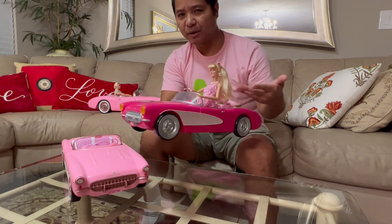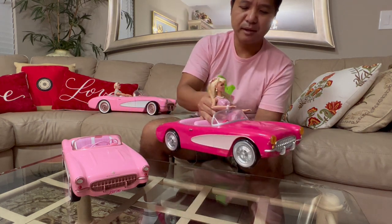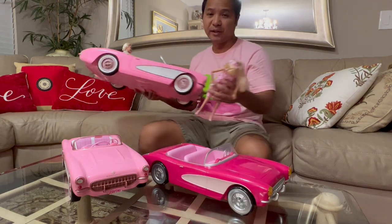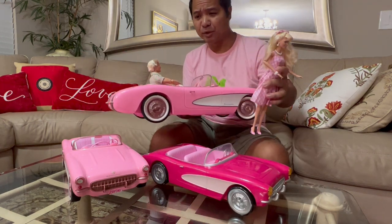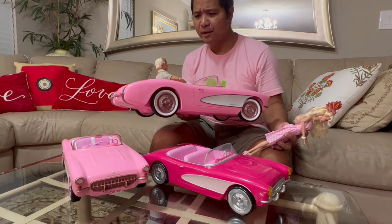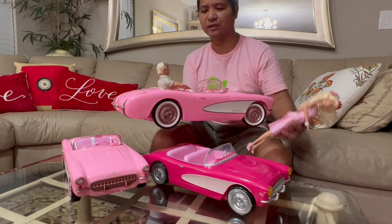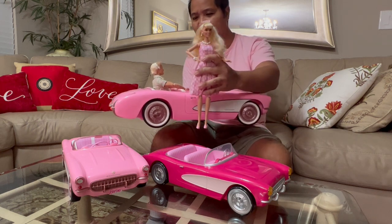She looks really big compared to the car. Again, the Barbie doll looks best with the collectible car because the collectible car is a much bigger scale — it's about a one-eighth, maybe one-sixth scale. You can see she looks way better compared to this.